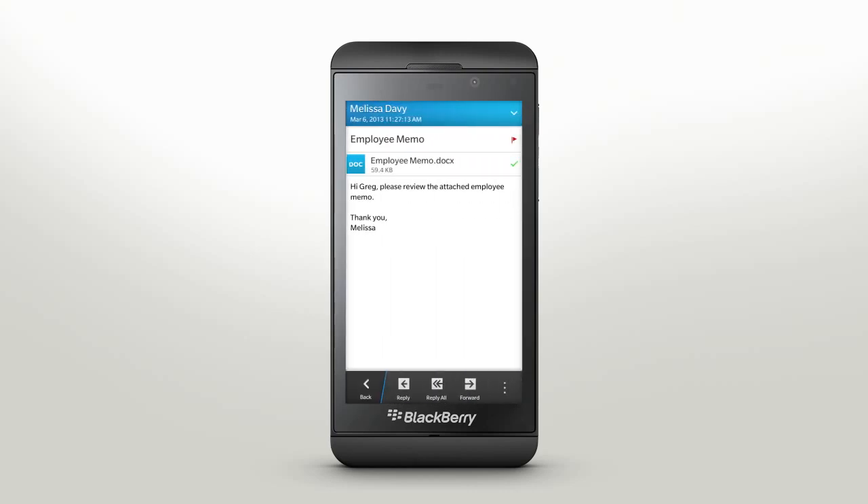Create, Organize, Act. You've done the work. Let BlackBerry remember it for you.